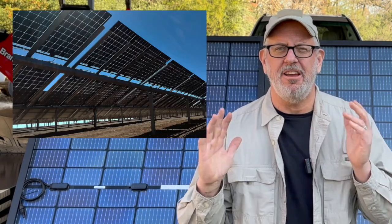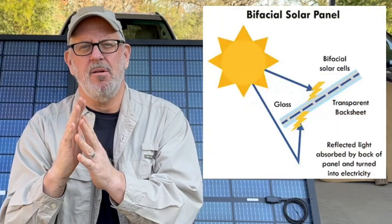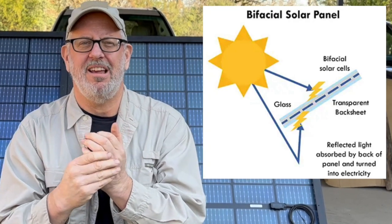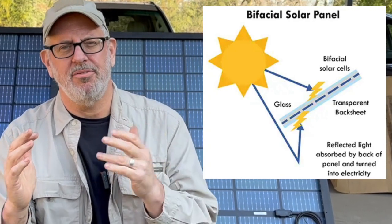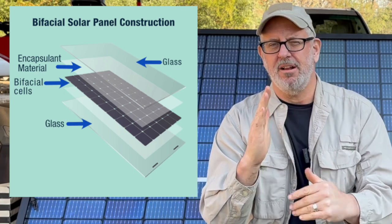They originally came out with bifacial panels — that's the solar panel that can pick up light from the front and the back. They were typically single glass panels, meaning the front had glass and the back had some kind of coating that would let no light in. They replaced that with a clear vinyl coating, which allowed light to come in through the back and give you the bifacial effect, providing additional power from reflection off the back. More recently, they've come out with dual glass panels — meaning there's glass on both the front and the back of the panel. There are benefits and drawbacks to both.